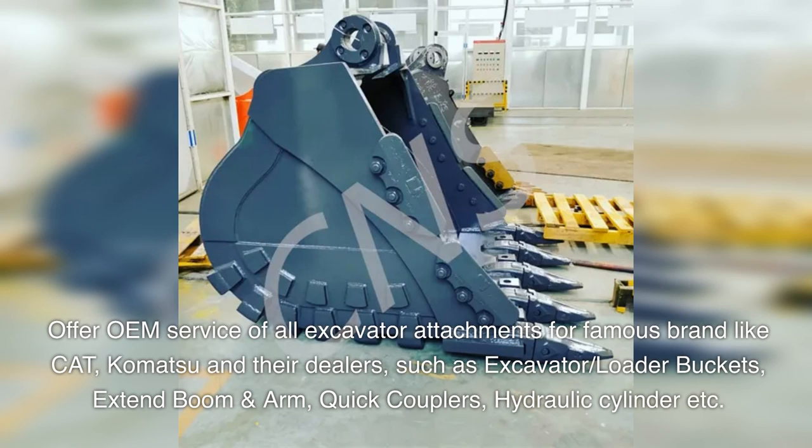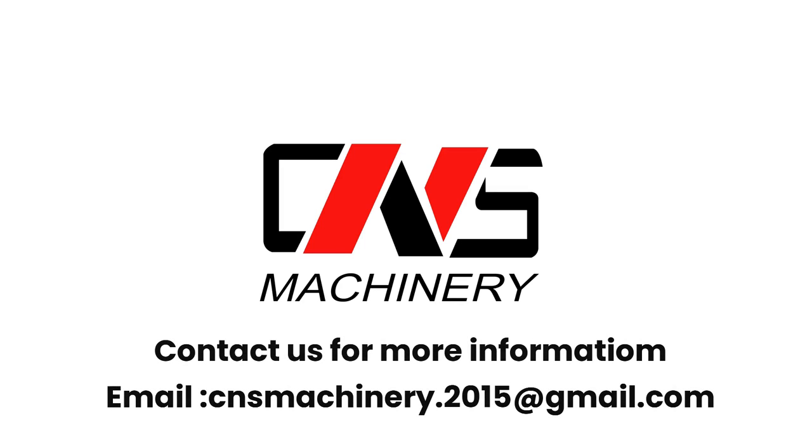Products include excavator and loader buckets, extend boom and arm, quick couplers, hydraulic cylinders, and more. Contact us for more information. Email: cnsmachinery.2015@gmail.com.